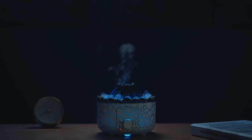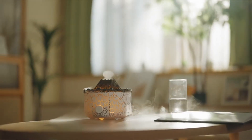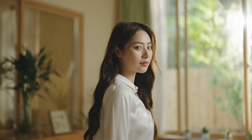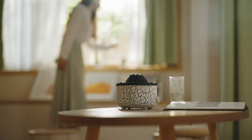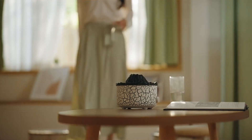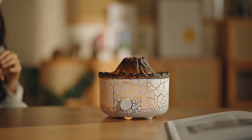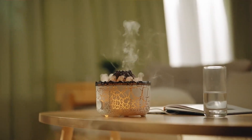Introducing our creative Volcano Humidifier, where tranquility meets innovation. Transform your space into a haven of moisture and calm with this stunning tabletop marvel. Watch in awe as the miniature Volcano releases a gentle, soothing mist, simulating the raw beauty of nature's geothermal wonder.